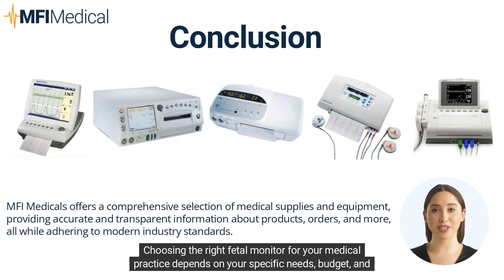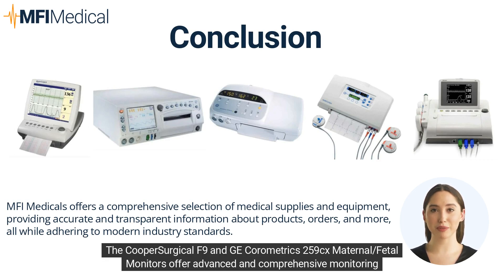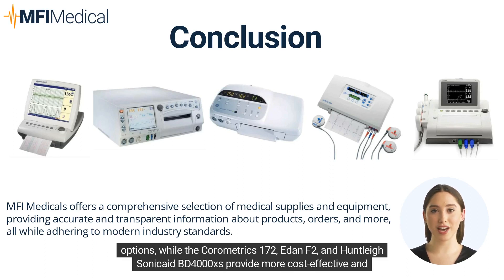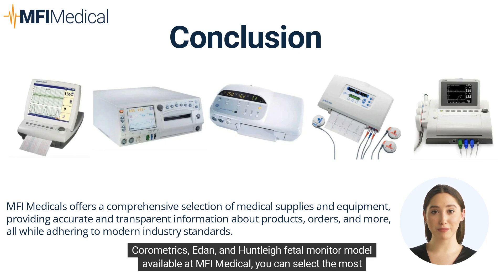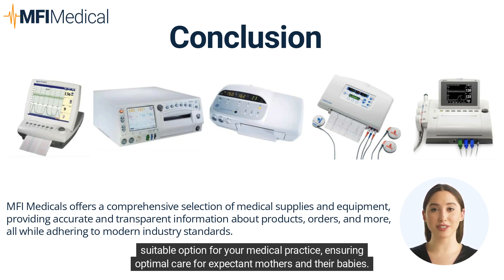Choosing the right fetal monitor for your medical practice depends on your specific needs, budget, and the type of pregnancies you manage. The Cooper Surgical F9 and GE Chorometrics 259CX maternal/fetal monitors offer advanced and comprehensive monitoring options, while the Chorometrics 172, EDAN F2, and Huntley Sonicade BD-4000XS provide more cost-effective and user-friendly solutions. By carefully considering the features, benefits, and limitations of each model available at MFI Medical, you can select the most suitable option for your medical practice, ensuring optimal care for expectant mothers and their babies.